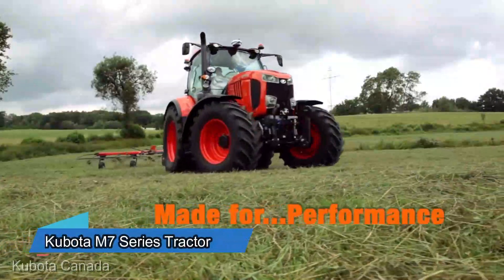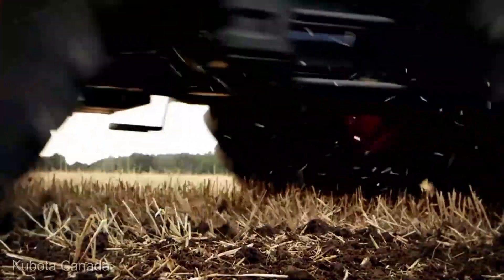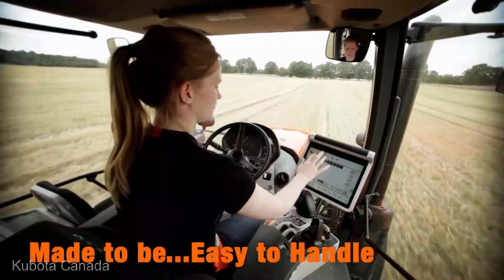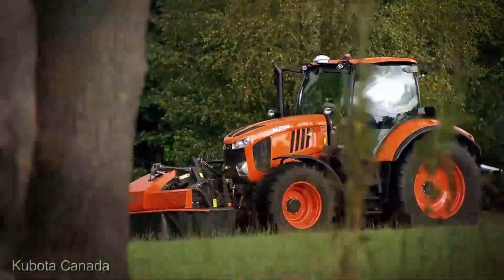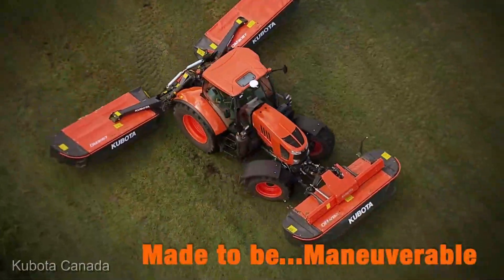Moving on to the Kubota M7 Series Tractor, retailing at $140,000. This isn't just a tractor, it's a marvel of Japanese engineering. With a focus on versatility and ease of use, it's a go-to choice for farmers looking for a reliable workhorse that gets the job done, no questions asked.